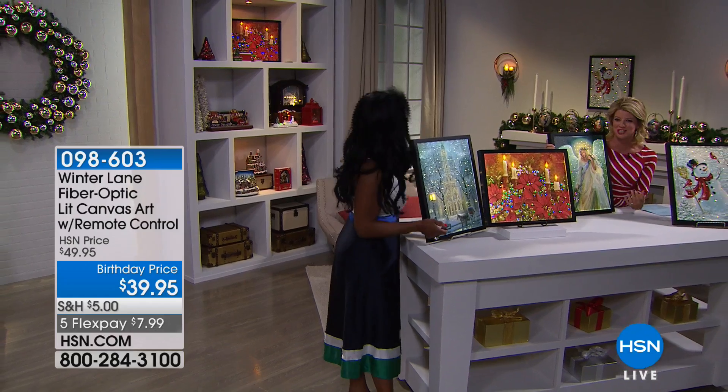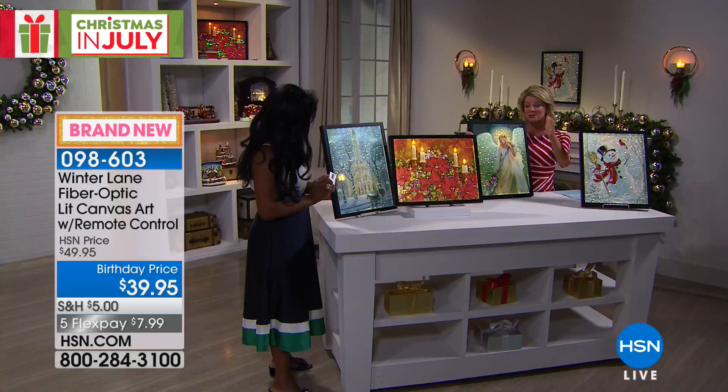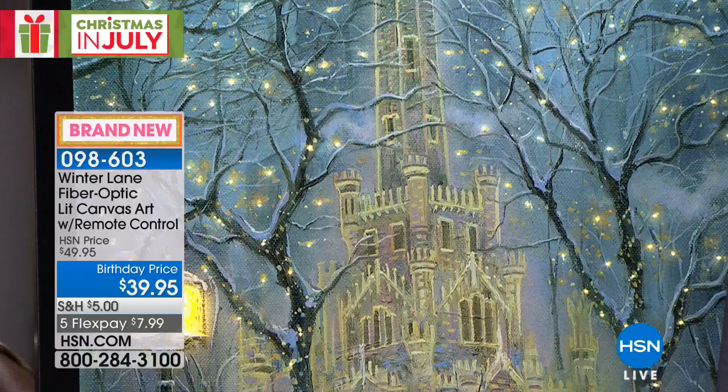Welcome to these gorgeous lighted canvases — so thrilled to share with you. Hope you're enjoying this very special Christmas in July day, all day up until midnight here at HSN. I'm your host Lynn Murphy. Alexandra Baker is here. We always love this time of year when Alexandra's our special guest expert. And boy, oh boy, have these been popular.